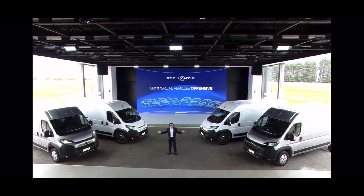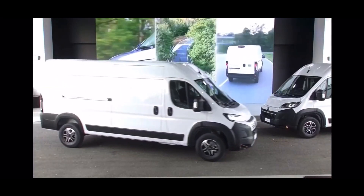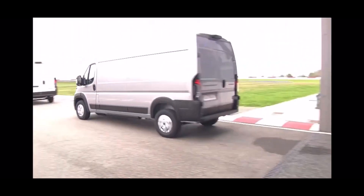Large vans are leaving us now. To conclude, a quick summary of what our large van range offers.